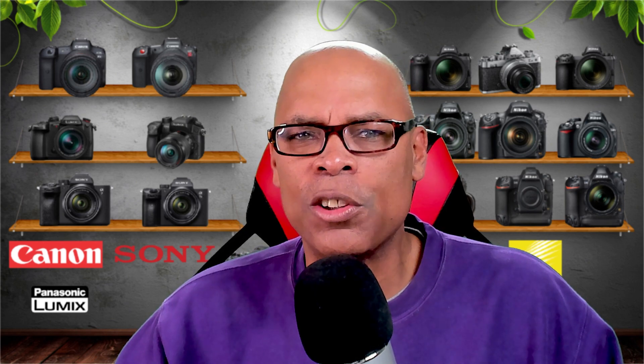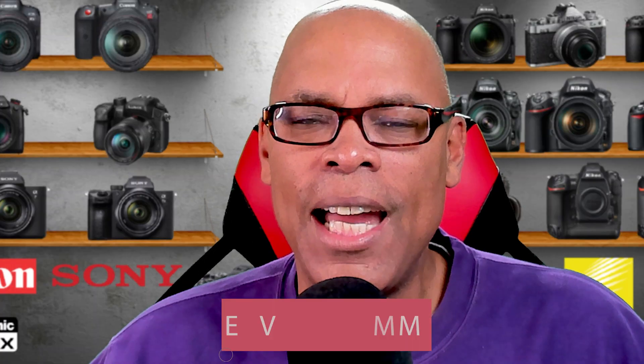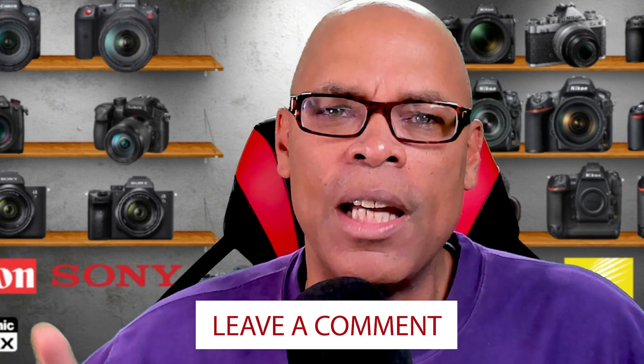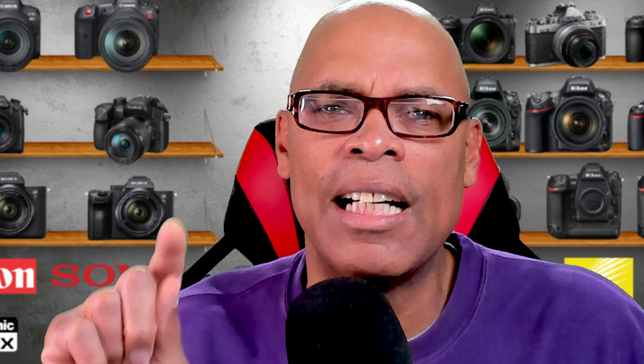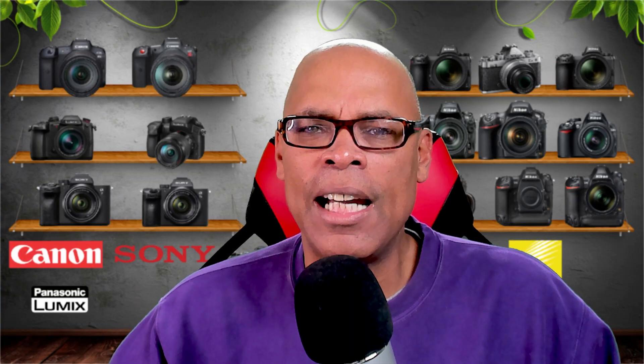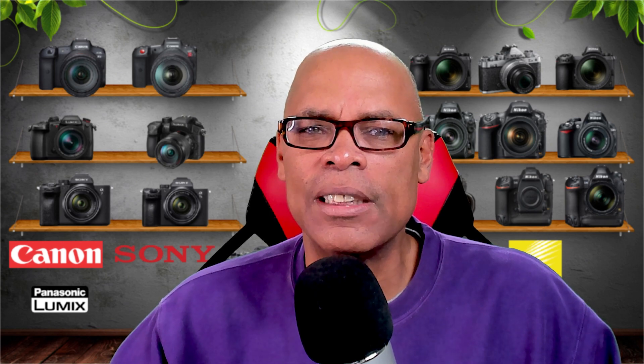I know that it is a crash course in codecs, but this is a Photo News Brief. While I have your attention, please leave a comment below to help others interested in this content. This firmware upgrade is awesome for the Nikon Z9 because it helps validate the Nikon Z9 as a serious cinema camera.